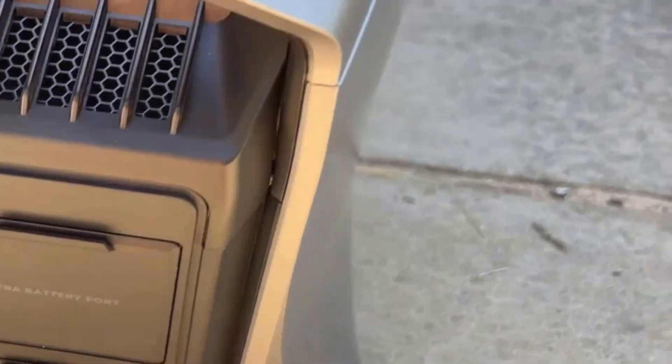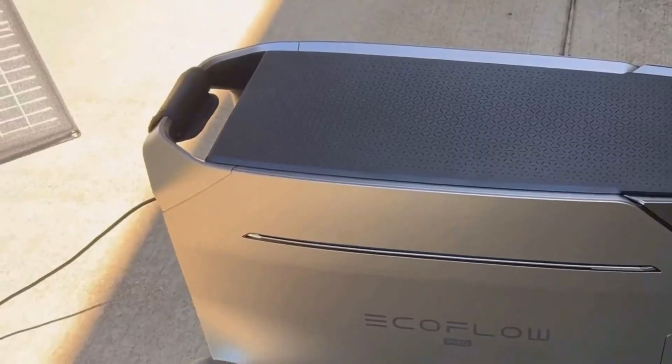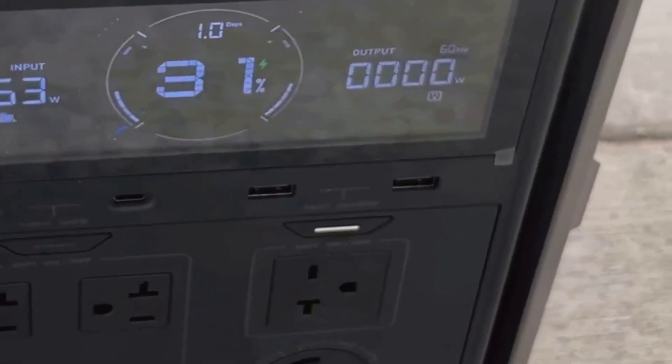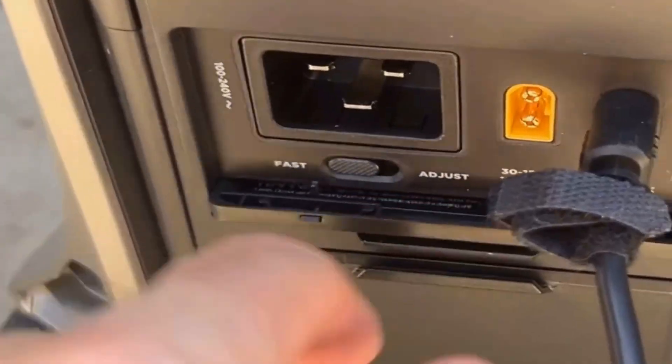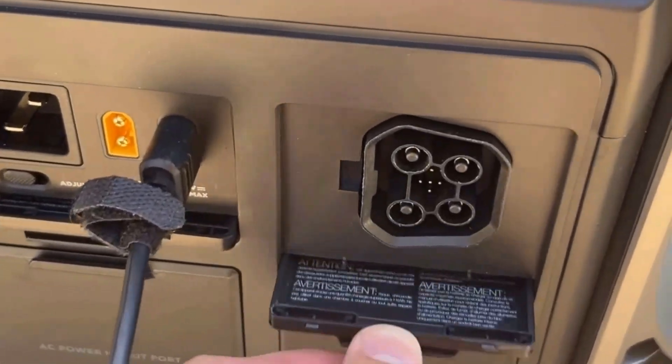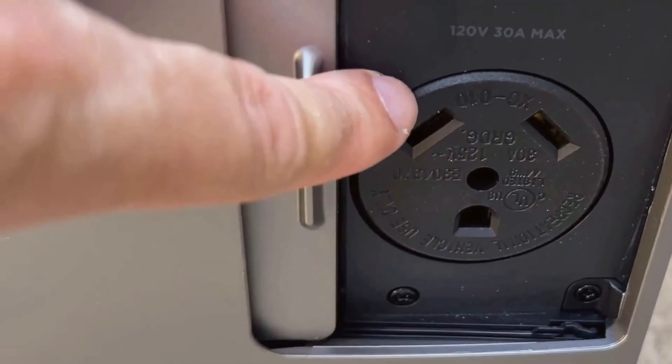Another feature I like is its powerful output. The station offers a continuous 4,000W, with a surge capacity of up to 8,000W. This means it can handle heavy-duty appliances — I'm talking about running your fridge, microwave, or even power tools without breaking a sweat. For those new to this, surge capacity is that extra boost of power that appliances need to start up, so having 8,000W is a pretty big deal.